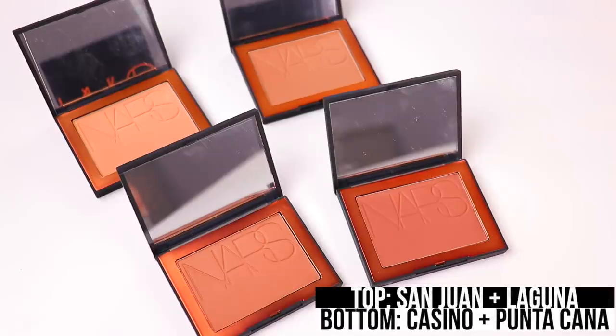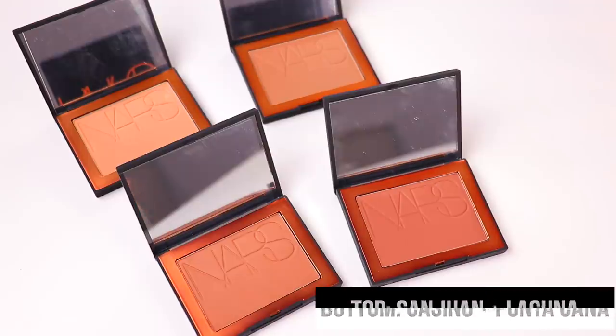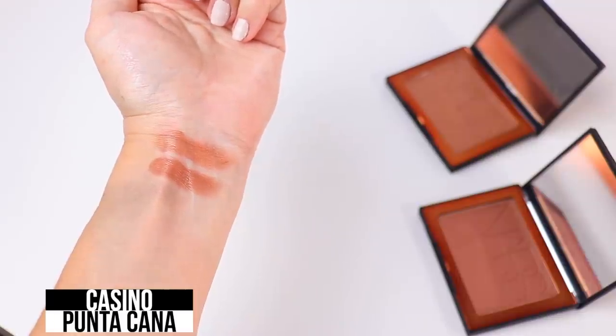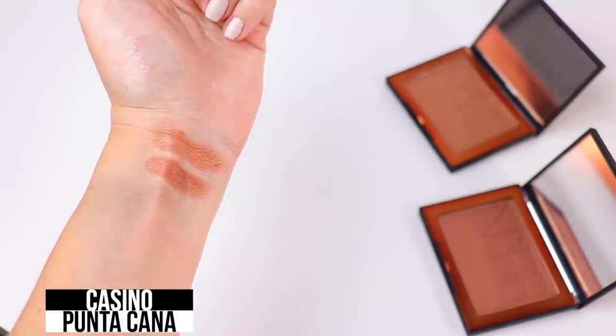First up we have the shade Punta Cana. This looks delicious — I love rich, orange-y type bronzers. Then we have the shade Casino, which is definitely just a staple. I should save some of these for a giveaway. And then we have San Juan — this would be perfect if you have more of a fair complexion. And then the last one on the left side is Laguna. Such a good classic — this would be another great one to throw into a giveaway.